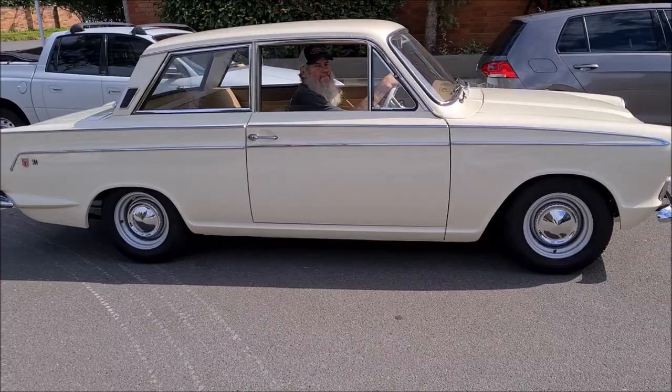What we're going to do is a little bit of a zoom past so you can hear the car. I'll just let you hear it revving.